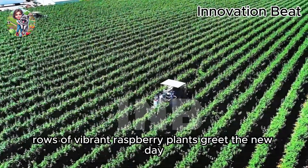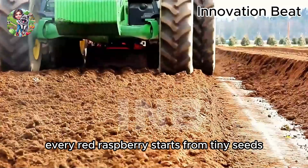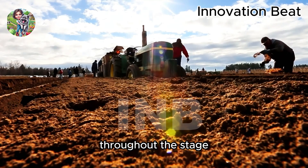Each morning, rows of vibrant raspberry plants greet the new day, carrying the hope of a bountiful harvest. Every red raspberry starts from tiny seeds, planted and nurtured under optimal conditions. Throughout this stage, the raspberry plants need regular watering and protection from harsh weather conditions.